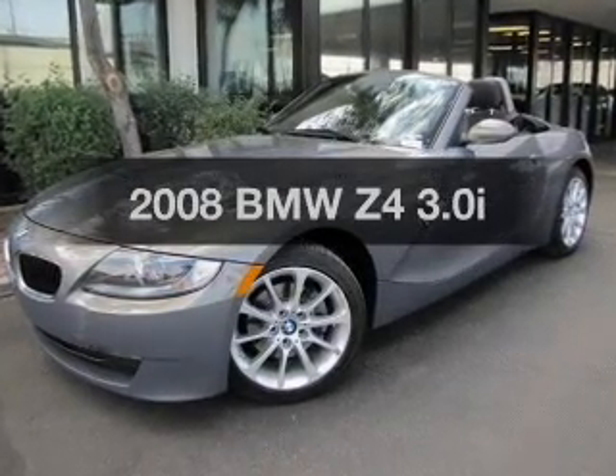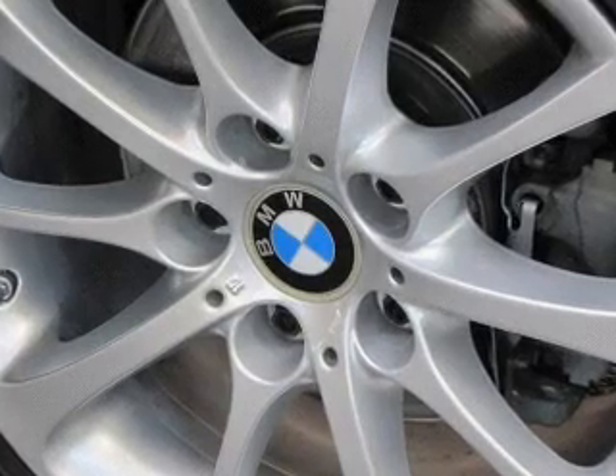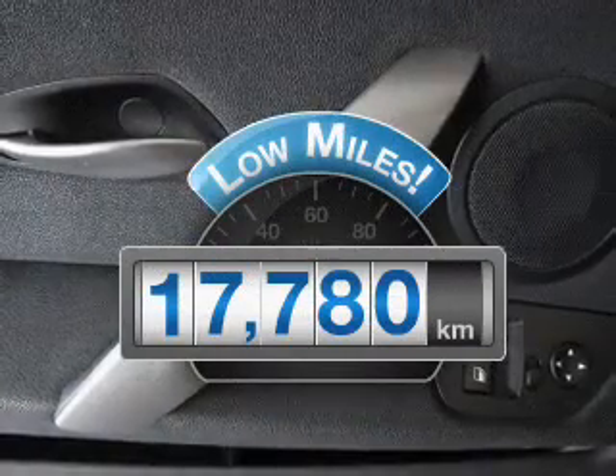Introducing the 2008 BMW Z4. If you're looking for an automobile with great attributes, look no further. With low miles, this automobile will take you far and get you where you want to go.